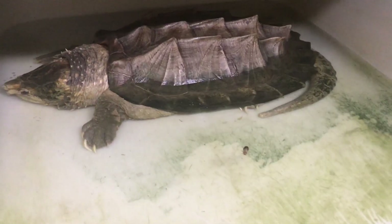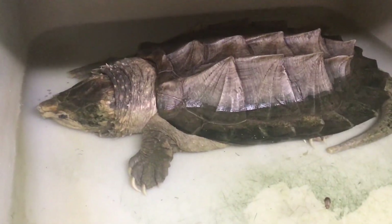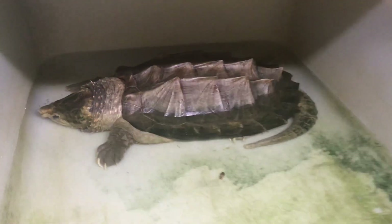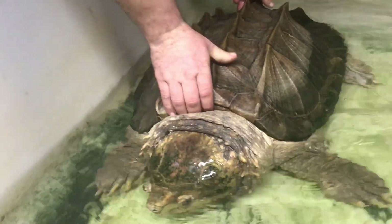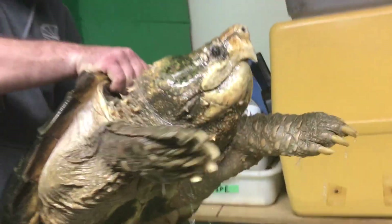Here at New England Reptile and Jabroni Reptiles, we feed the smallest of morsels to huge giant beasts like that. So Timmy, you think you can take this thing out? I'll go back to normal voice. Show us a big alligator snapper. This is Bubba — one of the standard pets of New England Reptile.